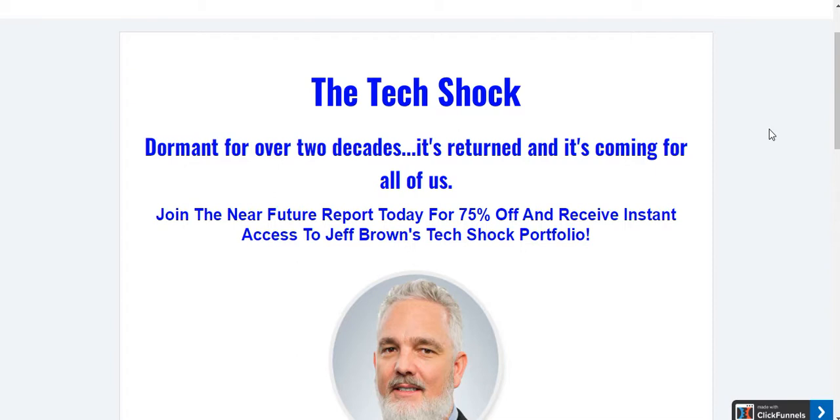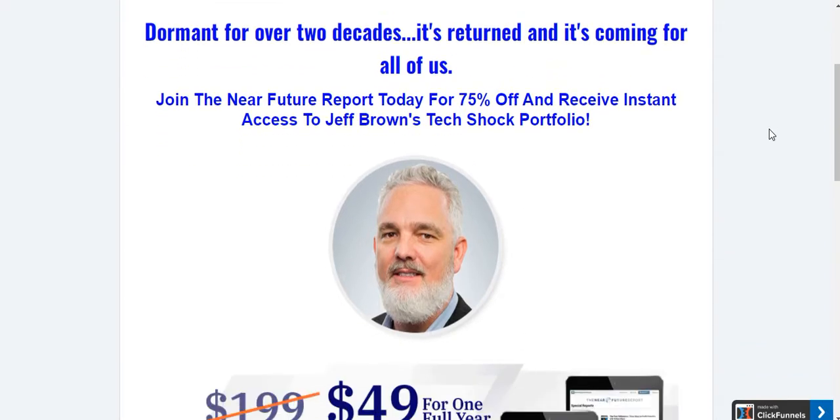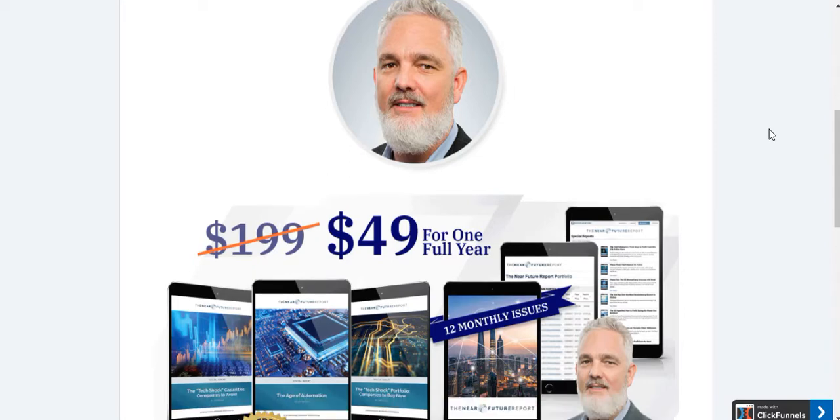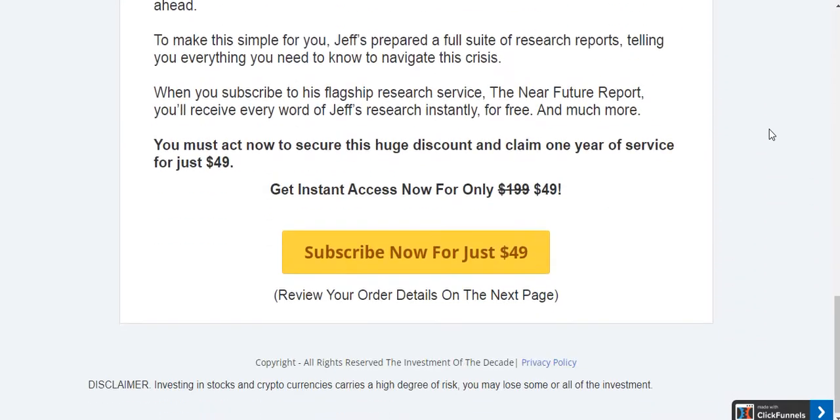If you want to join the Near Future Report, you can actually get 75% off and receive instant access to Jeff Brown's tech shock portfolio. Normally the Near Future Report retails for $199 for the year, but you get one full year for just $49, which I think is an absolute bargain.